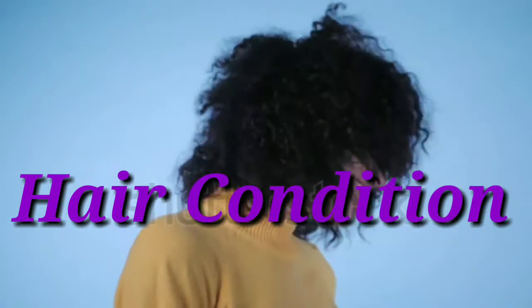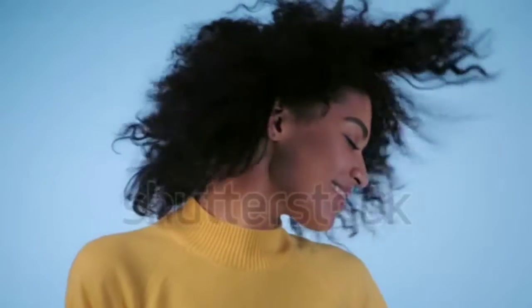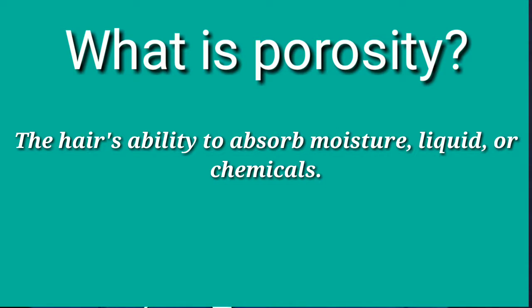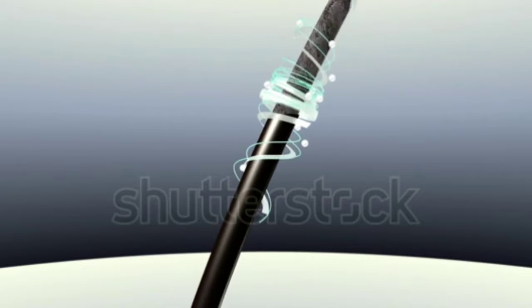Now that you know your hair type, we're going to get into how you can check the condition of your hair. There are two key factors when it comes to checking the condition of the hair: one, porosity; two, elasticity. What is porosity? Porosity is the ability of the hair strand to absorb moisture — it tells you how much moisture, liquids, or chemicals that particular hair strand is able to absorb. You have three different categories of porosity: resistant, average, and extreme.